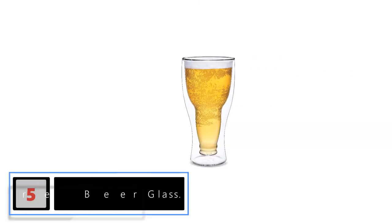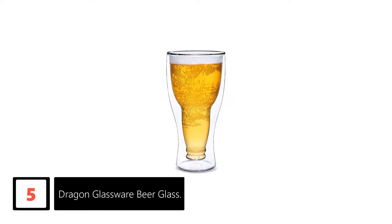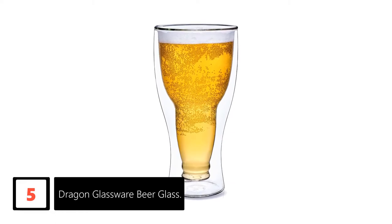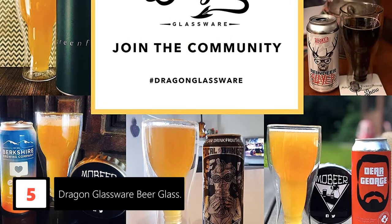Starting at number 5: the Dragon Glassware Beer Glass. When it comes to drinks, no compromises should be made with safety. For that reason, this beer glass makes use of top quality dragonglass which keeps your drink chilled for a long time. More than that, this glass is completely free from lead, so that you can drink without any worries.